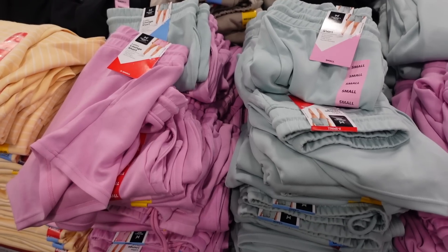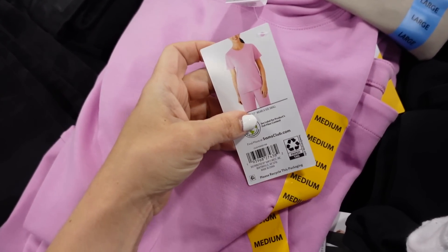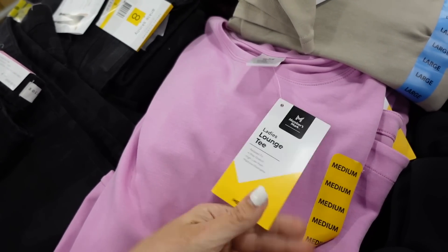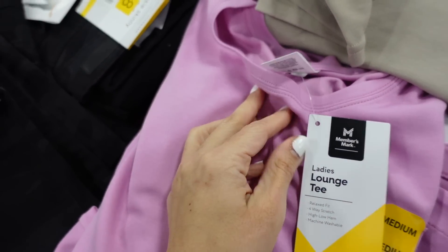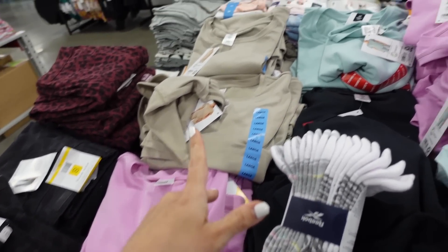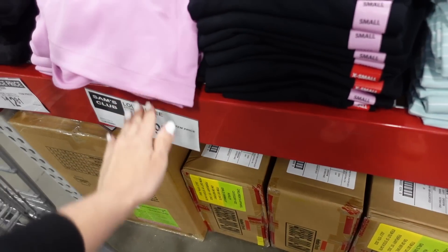Matching boxy tees to go with those shorts — good length, relaxed sleeve, in that same material. In pink, taupe, mint, and black, they're $9.98.